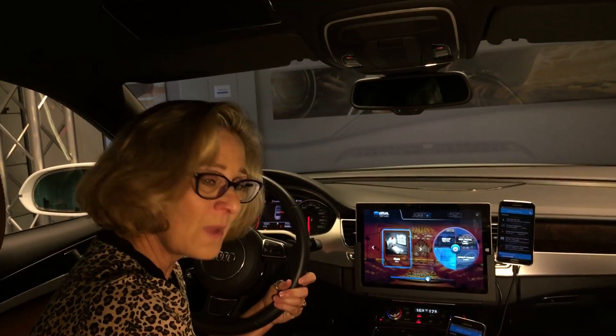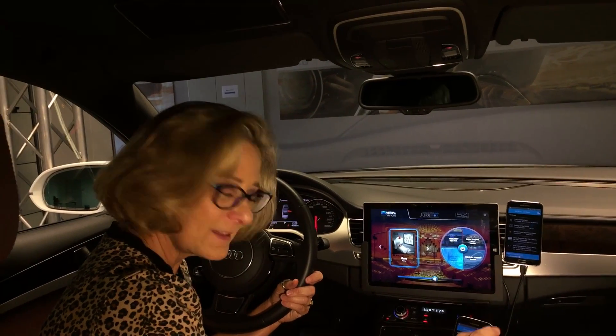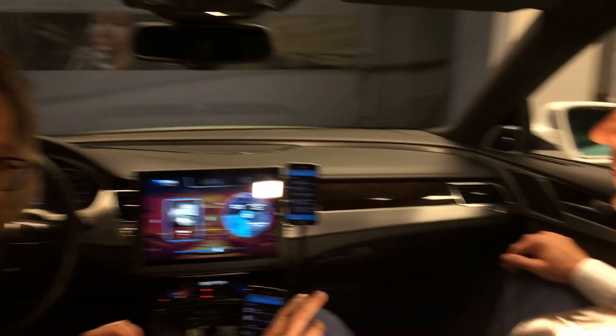Hi, I'm Lou Ann Hammond, DrivingTheNation.com. I am back with Daniel Brock, the Senior Engineer for Acoustic Systems for Harman.